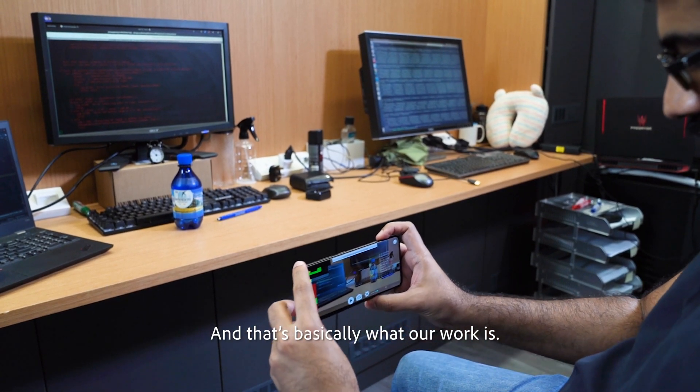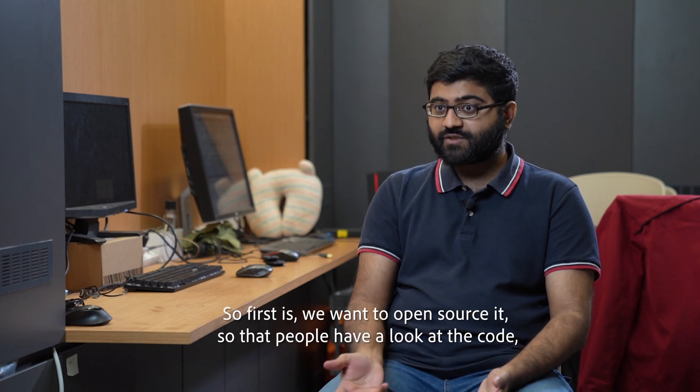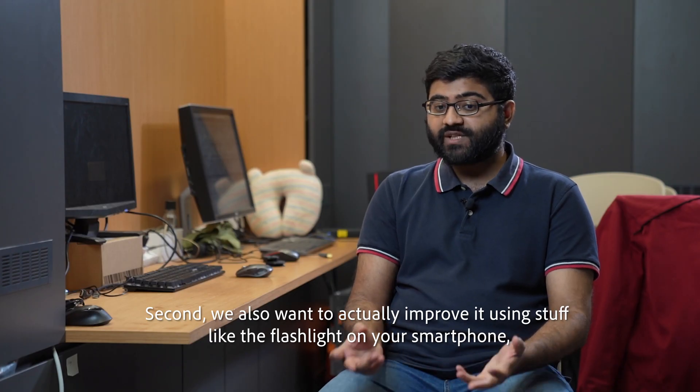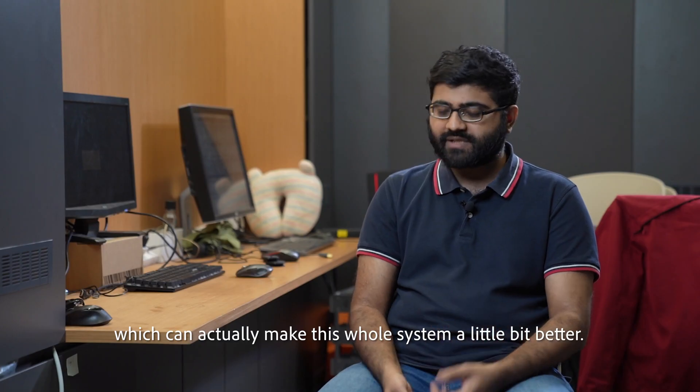That's basically what our work is. The plan for the app is basically three things. First, we want to open source it, so let people have a look at the code, improve it themselves, make their own versions. Secondly, we also want to improve it using stuff like the flashlight on your smartphone, which can actually make this whole system a little bit better.